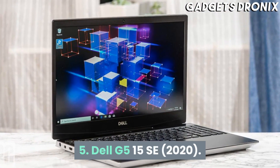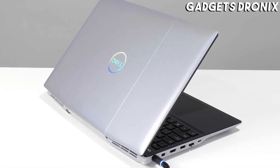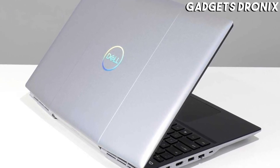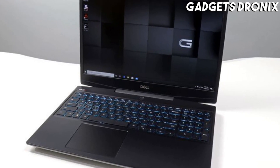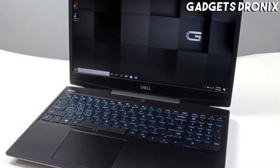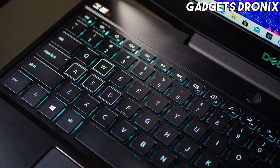Number 5: Dell G5 15 SE 2020. Though Dell has its premium lines, it's also been very good at building excellent budget machines. The Dell G5 15 SE 2020 is a very good example of that, touting impressive AMD specs, especially in the CPU department, to keep cost down without compromising performance.